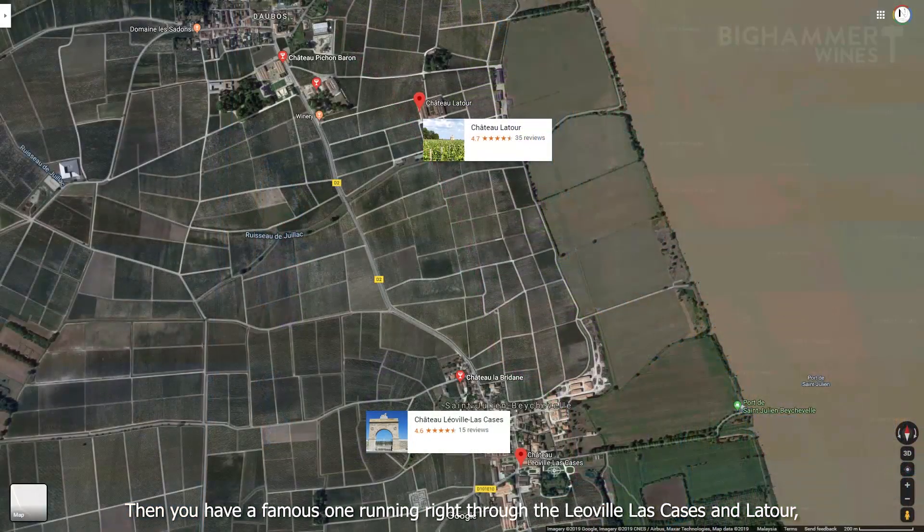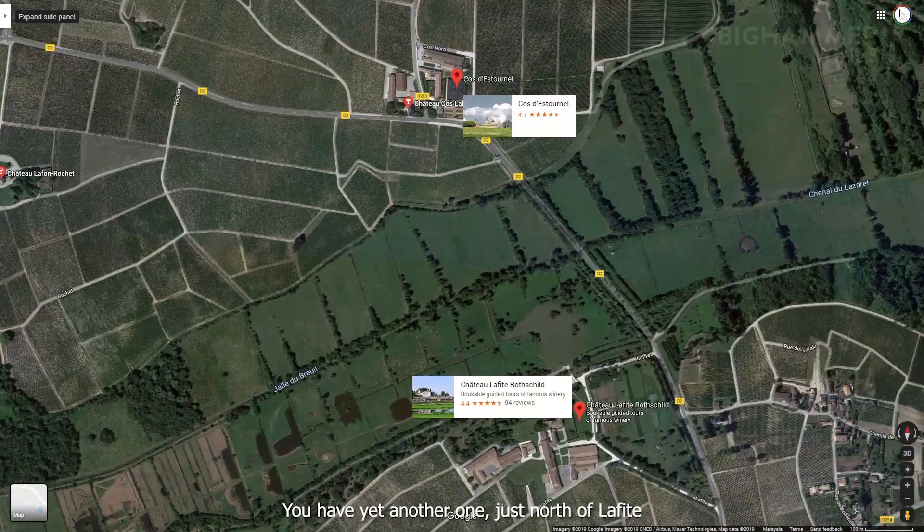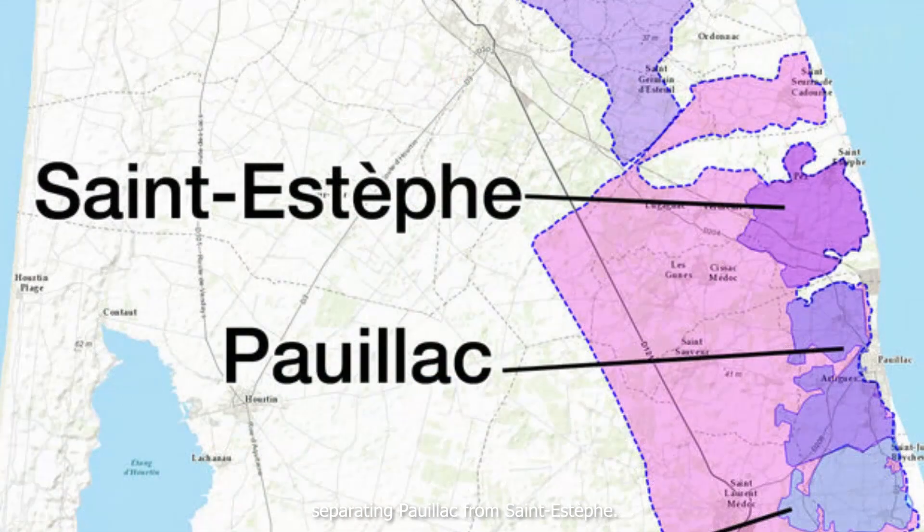Then you have a famous one running right through between Léoville-Las Cases and Latour, separating the northern part of Saint-Julien from Pauillac. You have yet another one just north of Lafitte but just south of Cos d'Estournel, separating Pauillac from Saint-Estèphe — and I could go on and on.